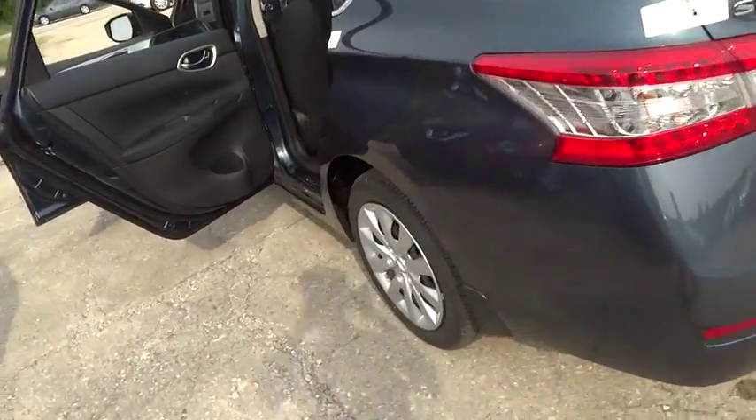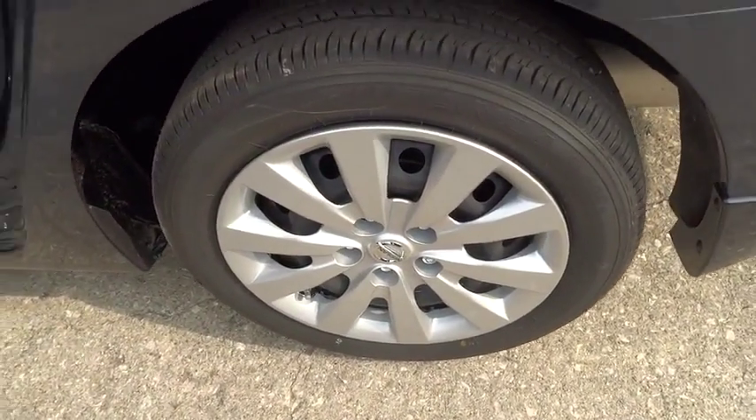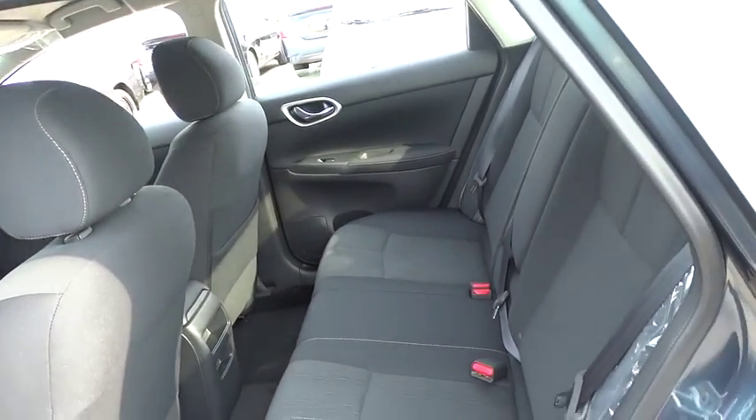Panic alarm, tachometer, remote keyless entry, tilt steering wheel, driver vanity mirror, front reading lamps, front bucket seats, passenger vanity mirror.